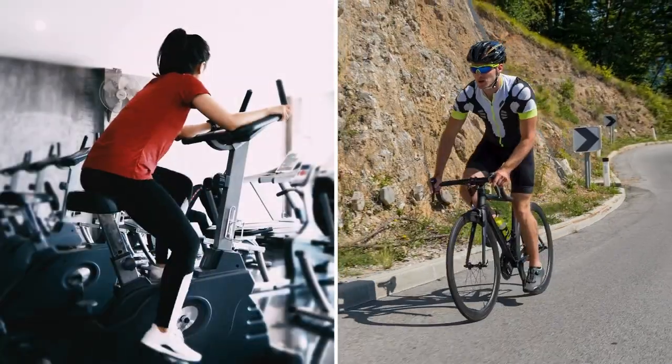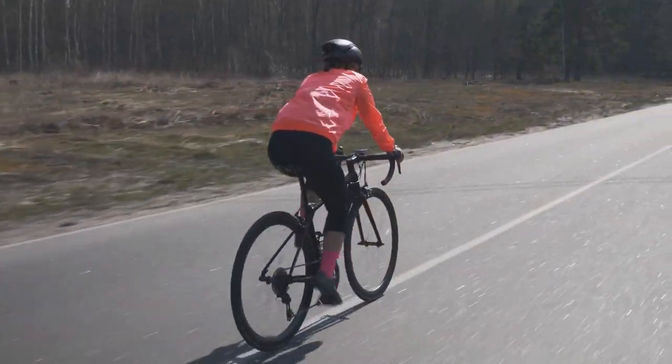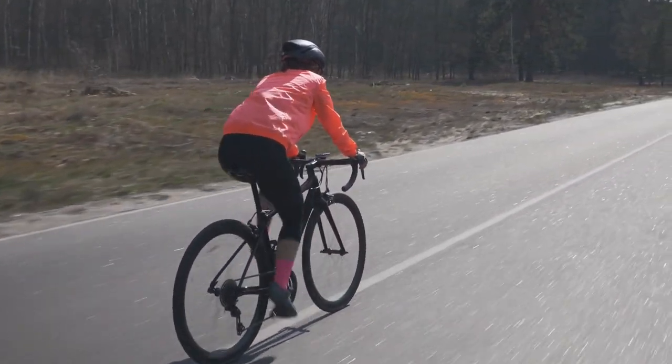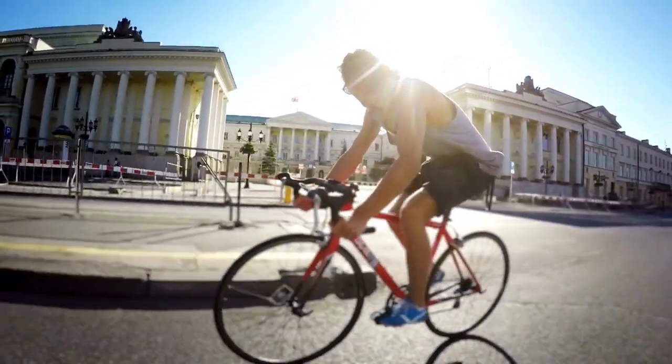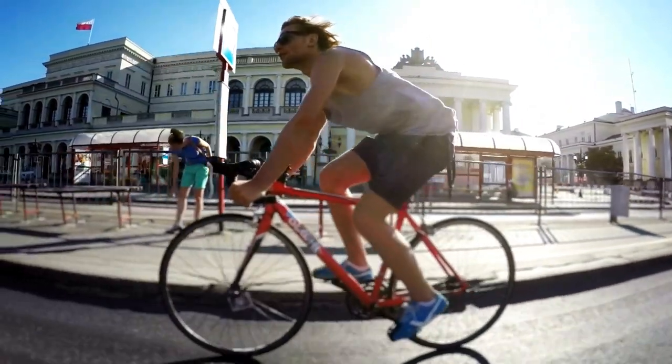Cycling to shed pounds. Cycling, whether on a stationary bike or outdoors, is a low-impact cardio exercise that can be easily integrated into your daily routine. It's not only great for weight loss but also gentle on the joints, making it suitable for individuals of all fitness levels.